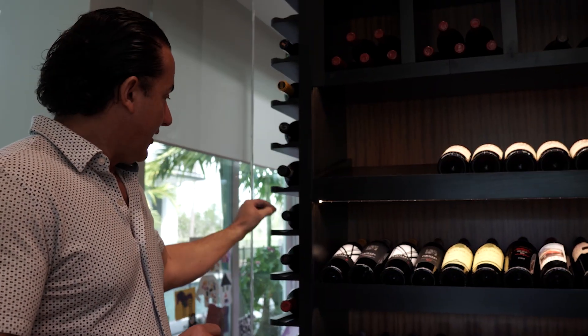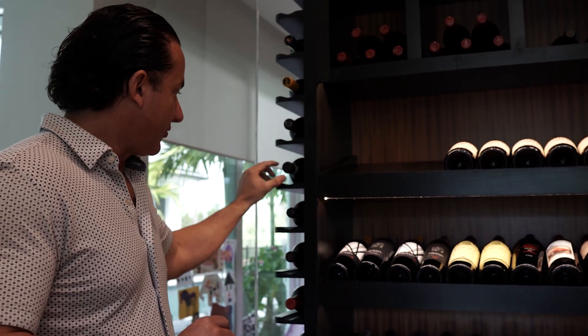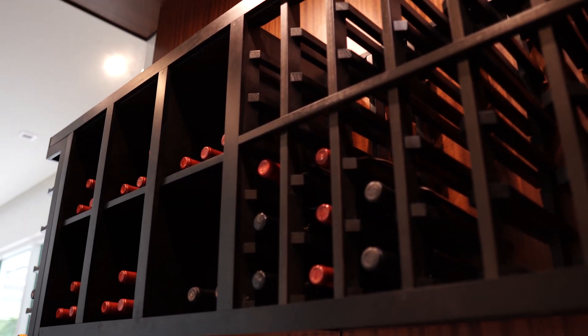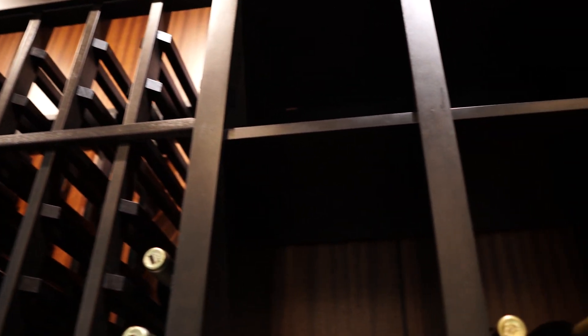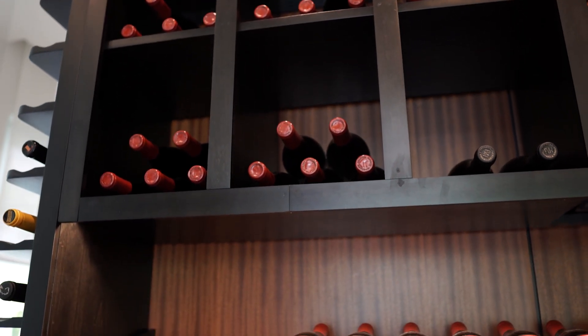With the horizontal display, the bottle rests inside a shelf so the bottles can't fall out or roll out. We also have cubbies where you can put case storage or individual bottles. We have the reveals with lighting coming down as well.